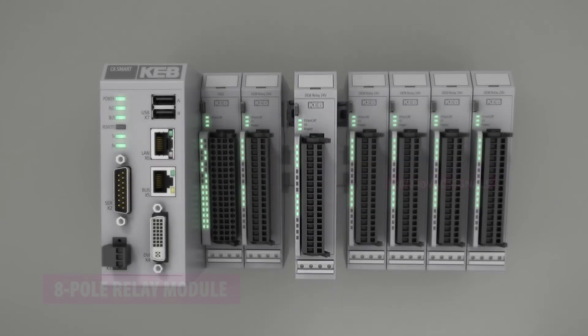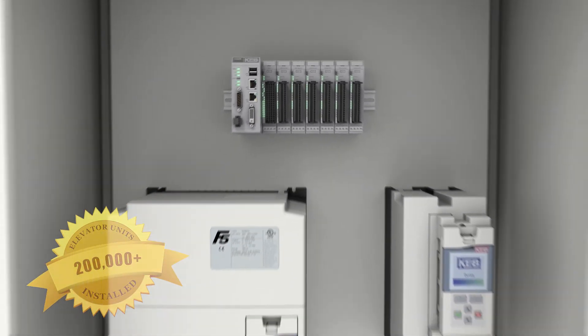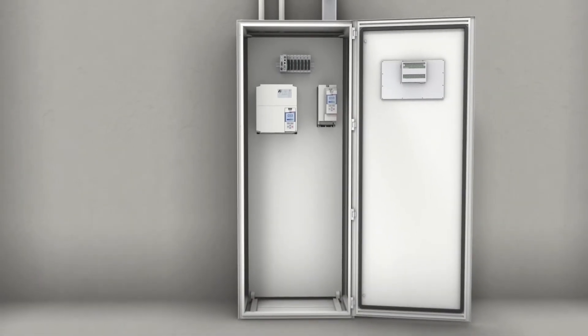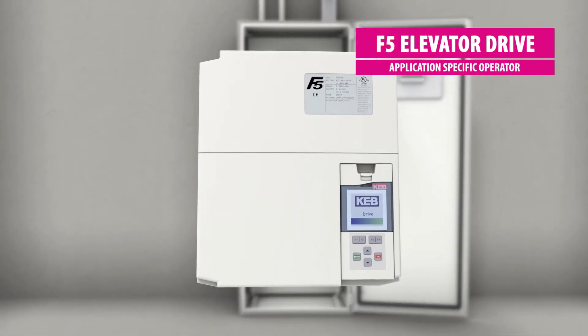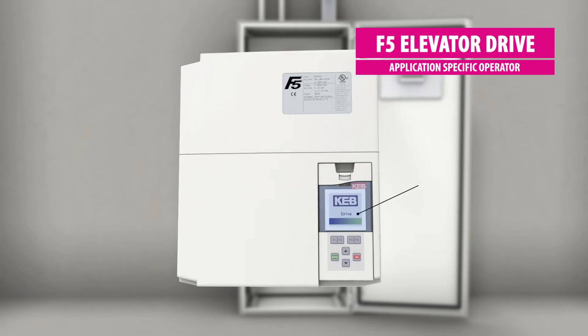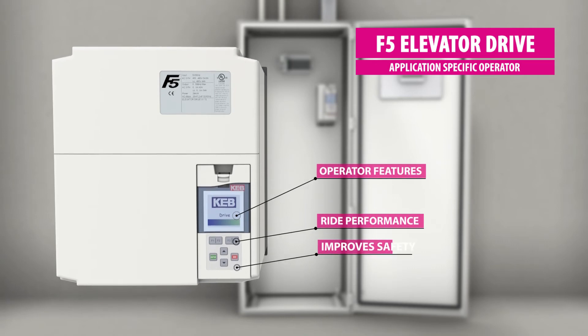With an installed base of 200,000 units worldwide, KEB is the elevator drive leader. The F5 elevator drive features an application-specific operator which reduces commissioning time. The operator has a number of features which improve the ride performance and safety of the elevator.